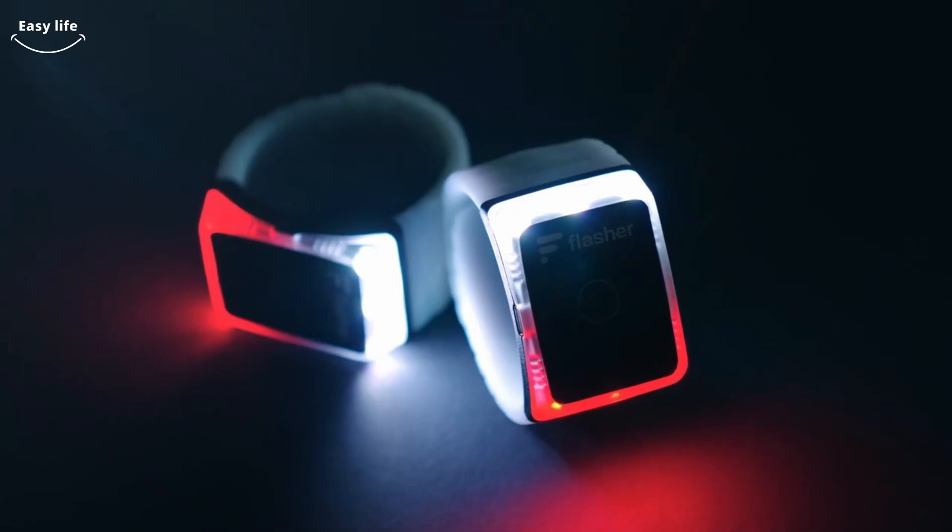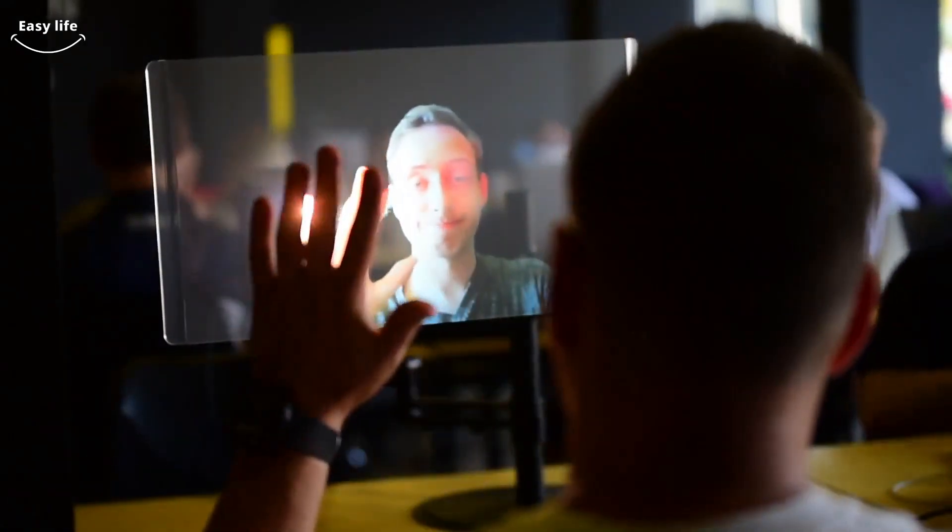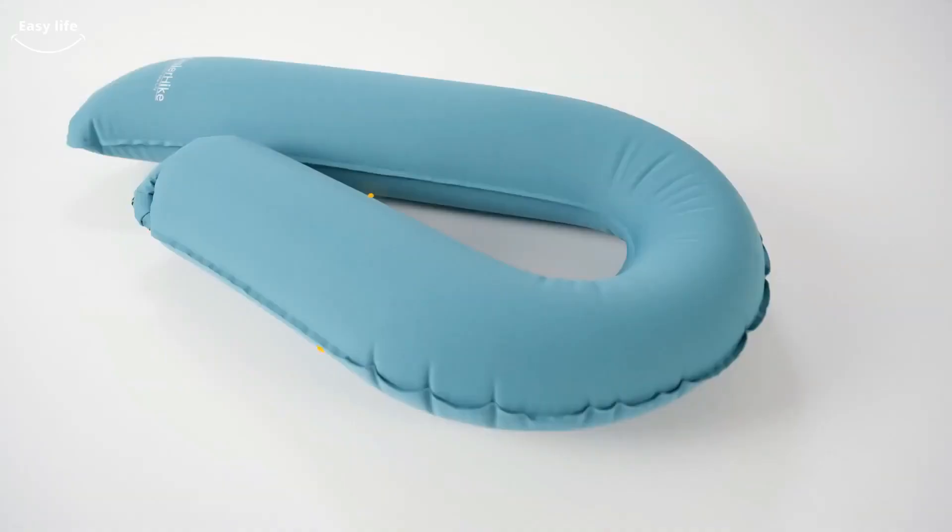Hello guys, we've gathered another assortment of technology for you from the web. We'll show you a few neat gadgets today that you'll certainly like. Why keep holding out any longer? Let's watch the video.